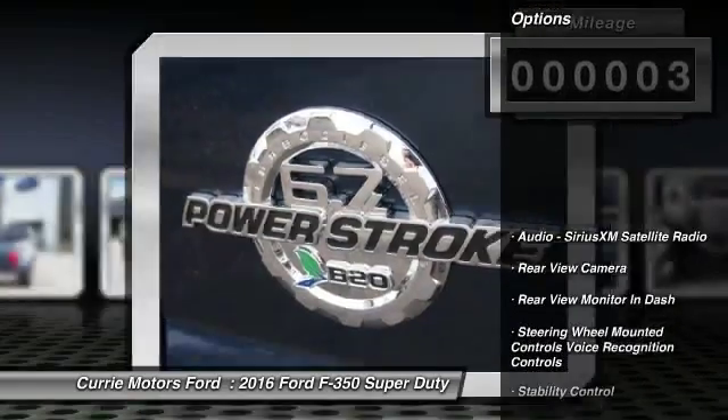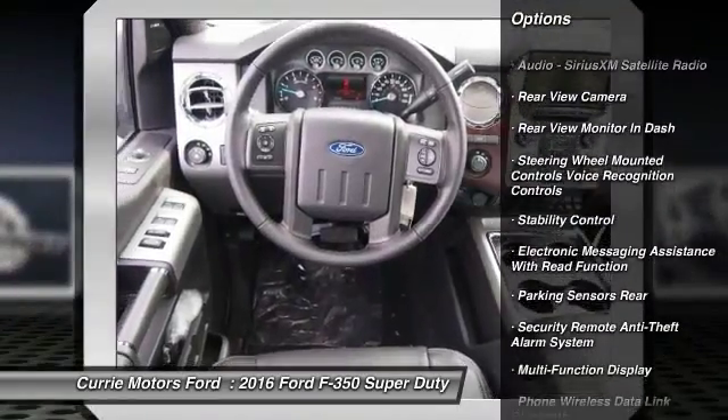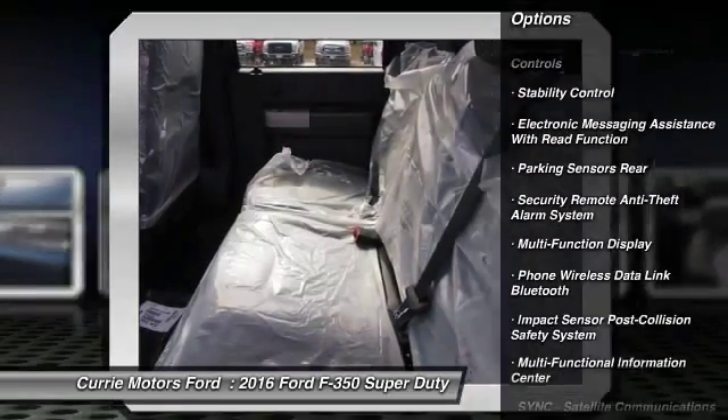Here are some of this vehicle's great options: keyless entry, stability control, power steering, cruise control, power brakes.